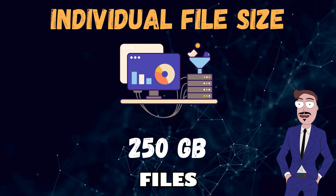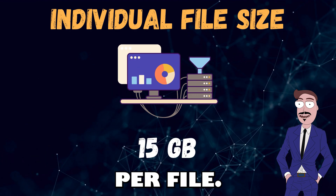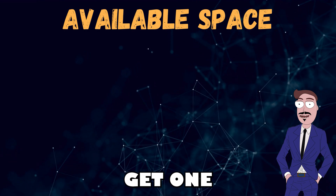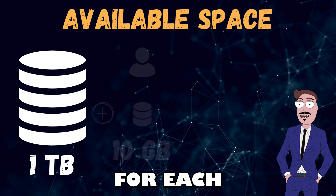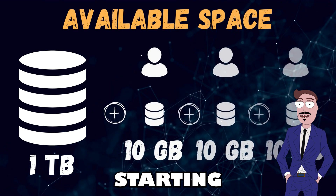When moving files from one cloud to another, the limit is 15 gigabytes per file. In SharePoint, you usually get one terabyte of storage plus an extra 10 gigabytes for each user with a license.